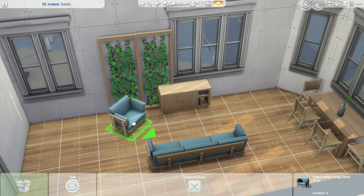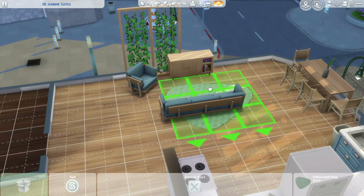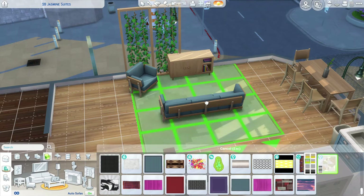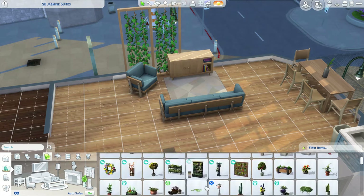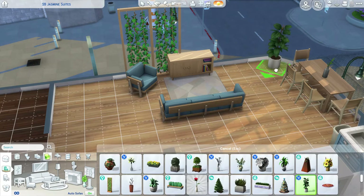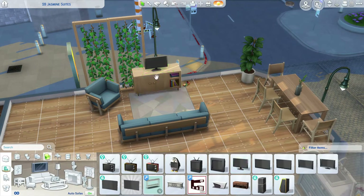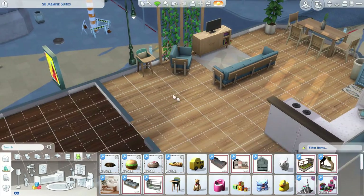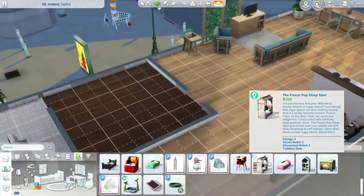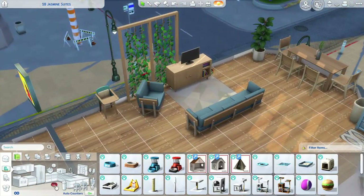I like to put hanging vines behind things because I think it adds a little more color and it's really cute. And I'm currently obsessed with that plant in the corner from the debug items — it fits perfectly everywhere. I love it.